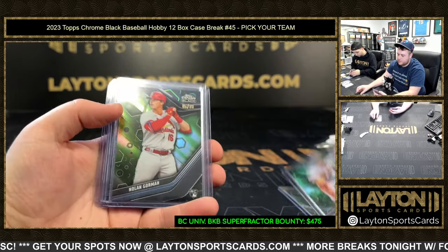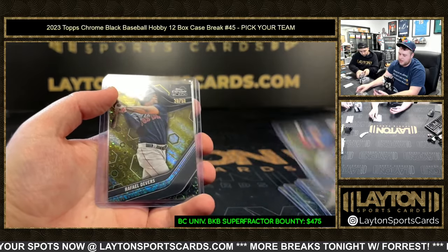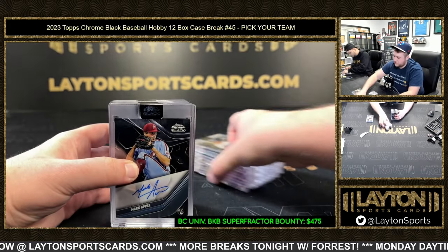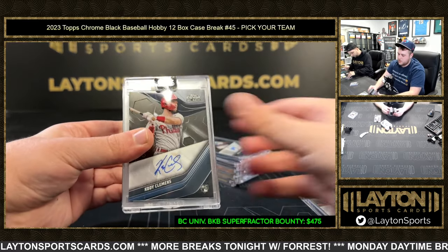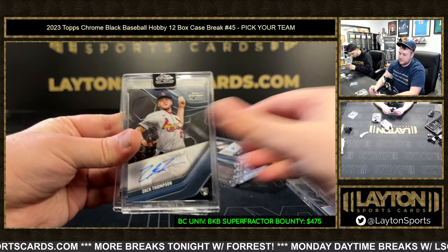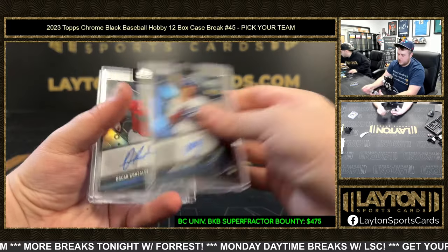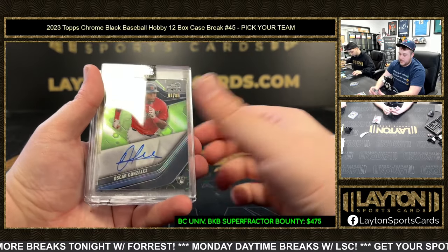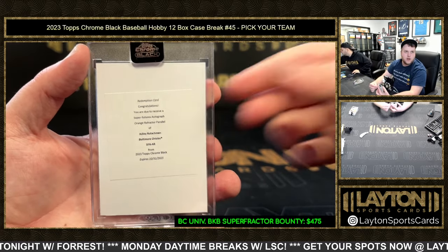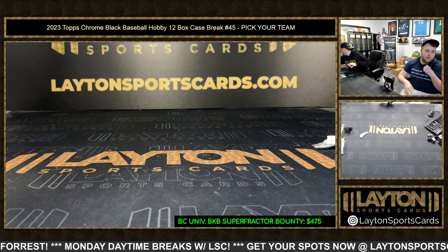Quick recap everybody: to 99 — Hunter Brown, Estuary Ruiz, Nolan Gorman; to 75 — Matt Olsen, Oscar Colas; to 50 — Miguel Amaya and Rafi Devers. Base autos encased: Mark Appell, Cody Clemens, Javier Assad, Corey Lee, Nelson Velasquez, Zach Thompson, and Kyle Stowers. To 150 — Miguel Vargas, Oscar Gonzalez; to 99 Oscar Gonzalez; to 50 Nestor Cortez; and orange to 25 Adley Rutschman on the redemption. Thanks again for the fill — up next, Bowman Chrome Universe!